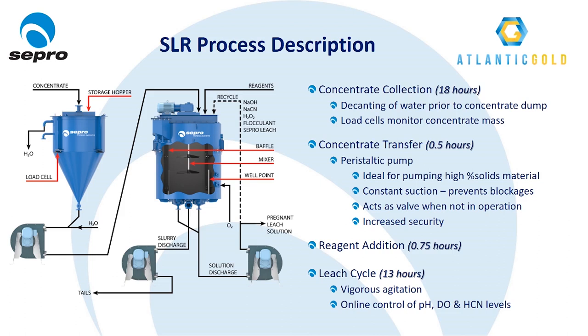Initially at Moose River we were using a vertical tank SALIS style pump for the concentrate transfer duty. This pump was found to be prone to air locking and overflowing, which could lead to losses of gold. During the commissioning process, this vertical tank pump was replaced with a Canamex peristaltic pump. Peristaltics are ideal for this application because they are great for pumping high percent solid slurries. The pump is directly piped to the cone discharge and provides constant suction during the concentrate transfer, which prevents blockages. When not in operation, peristaltic pumps act as a valve, so in the event the knife gate doesn't seal properly or opens unexpectedly, the concentrate batch is not lost. And from a security perspective, peristaltic pumps are superior as there is no visible gold remaining in the pump box after each concentrate transfer.